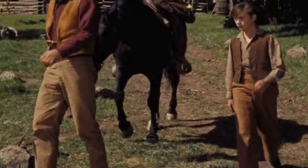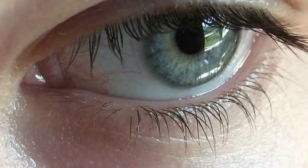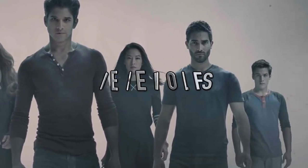The tearjerkers code 6384 even shows some secret movies not usually shown on Netflix, like Old Yeller and Boys Don't Cry. So try this hidden code out and let the waterworks flow.